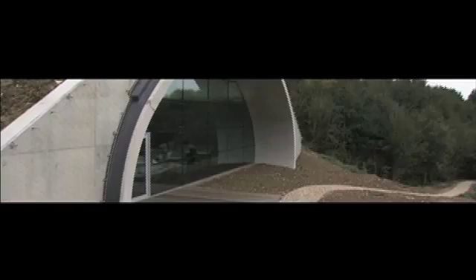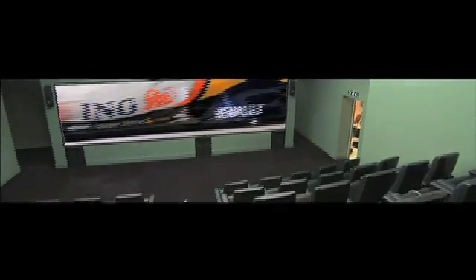Reminiscent of a James Bond movie set, the CFD centre welcomes its engineers into an exhibition hall. To the left are the CFD research officers. To the right is the auditorium where aerodynamicists can discuss, visualize, and share ideas about the results of their simulations, displaying results from a full-scale 3D car model thanks to the latest technology supplied by Bose and Barco systems.